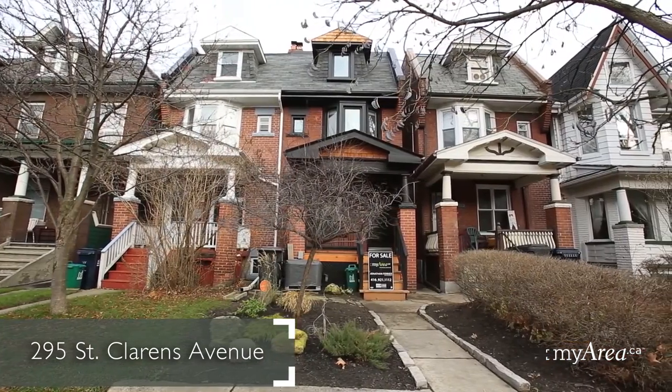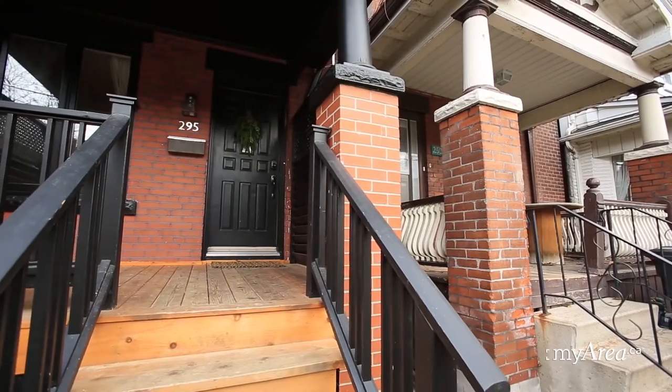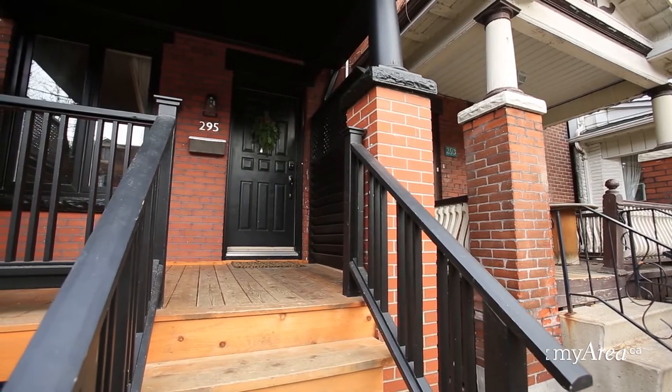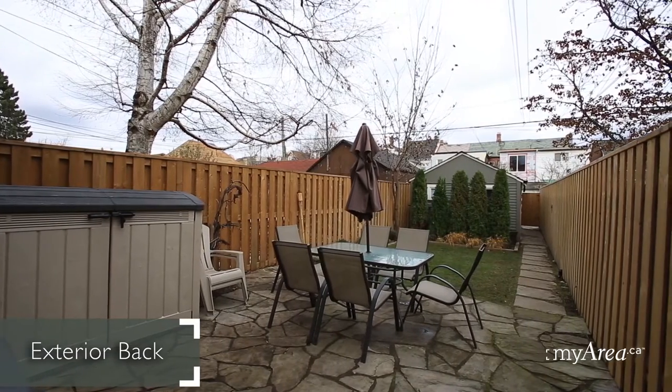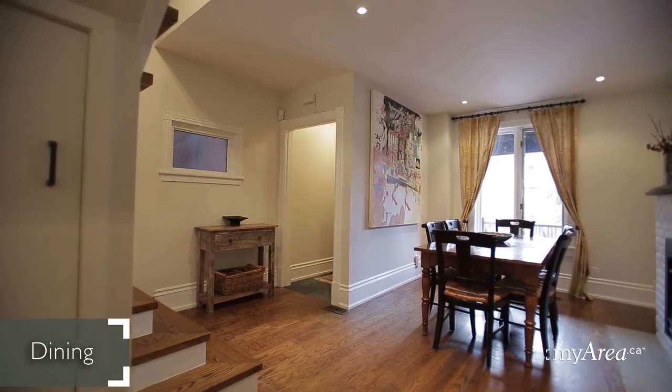The magic of St. Claren's translates seamlessly into the home's handsome facade with a charming front porch, original brick with black trim and cedar shake accents. The ample backyard is the perfect place for summer get-togethers and features a detached garage with laneway access.